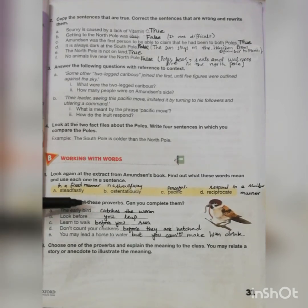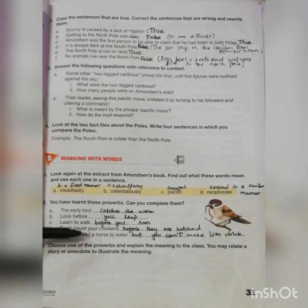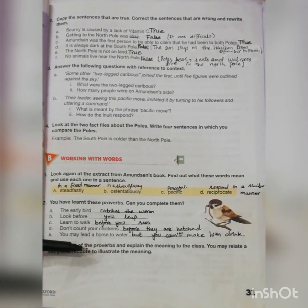Students, you have to make your own story based on one of these proverbs and you can share it with your classmates as well. This is enough for today's lecture. Inshallah we will do some other activities in upcoming lectures. Till then, take care and Allah Hafiz.